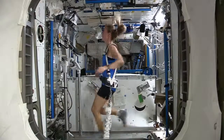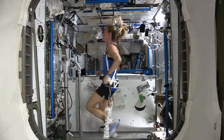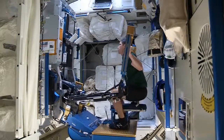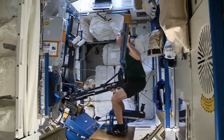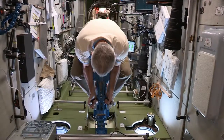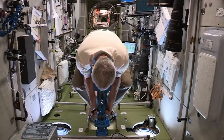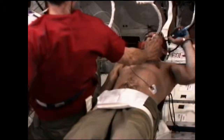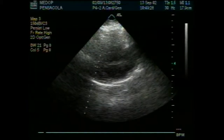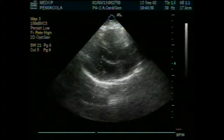On top of all that, each crew member is a test subject for ongoing research into how human bodies are affected by being in the space environment for a long period of time, as will be the case for the human crew members on future deep space missions. The trick is figuring out how a body that weakens in the absence of gravity can be strong enough to work when it encounters gravity again.